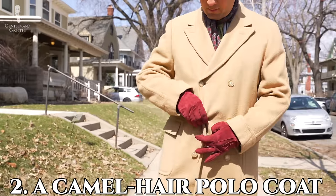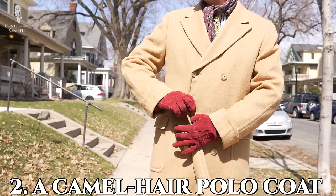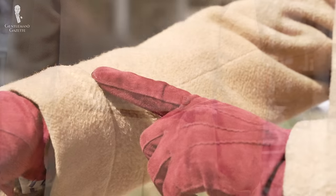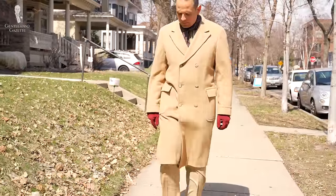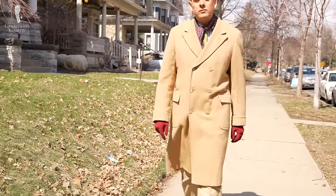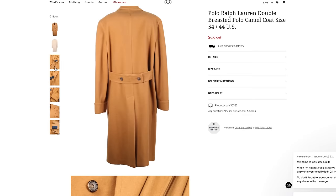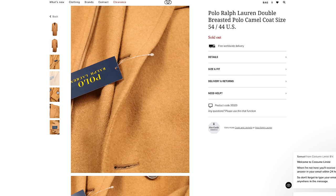The second expensive item worth investing in is a camel hair polo coat. A polo coat made of camel hair typically has a very unique style — peak lapels, patch pockets with flaps, a half belt in the back, cuffs, and a single center vent. It also has this natural camel hair caramel beige-y look that really stands out from gray, black, and navy overcoats, and it works extremely well with any kind of brown tone. There was a time when Ralph Lauren was pretty much the only source, but today there are many other options.